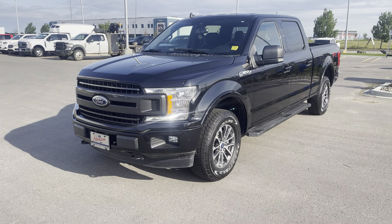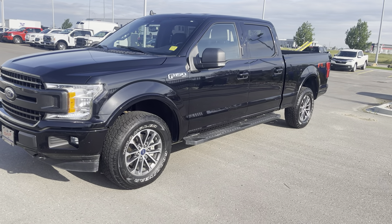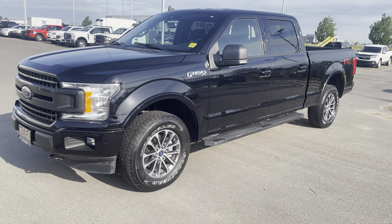Hey everyone, today we have this 2019 beautiful black Ford F-150. It is in the XLT 302A High package. Let's check it out together.